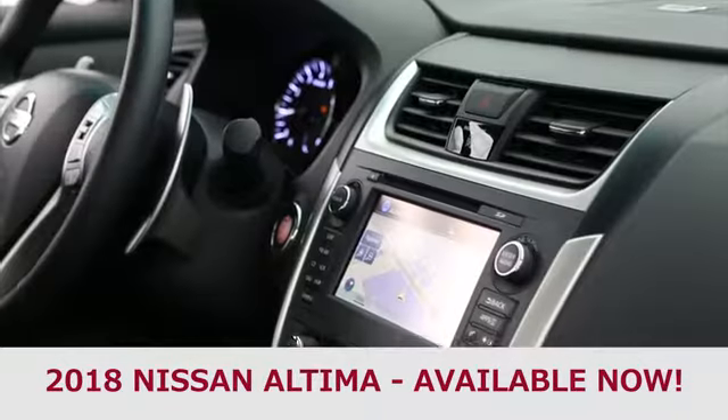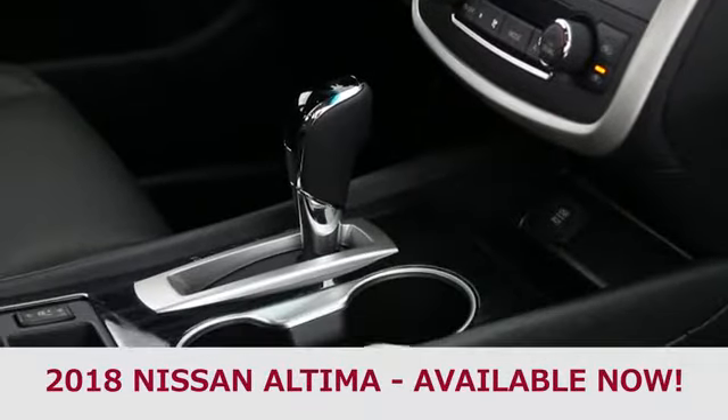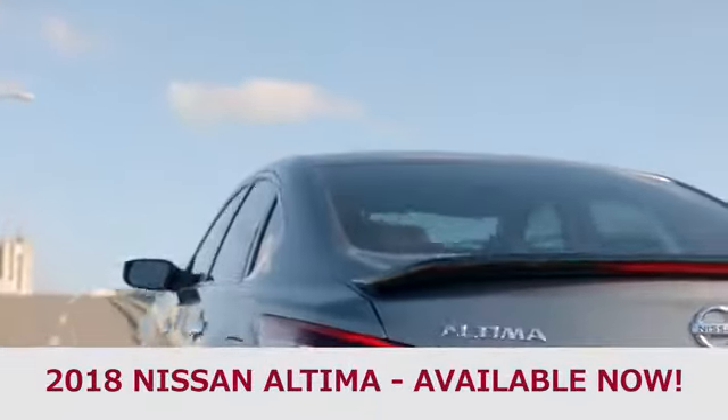The thoughtfully designed center stack has an ergonomic layout, giving you easy access to all the controls. Another benefit? Its clean design adds to the premium feel of the interior. More proof, Altima is all about you.